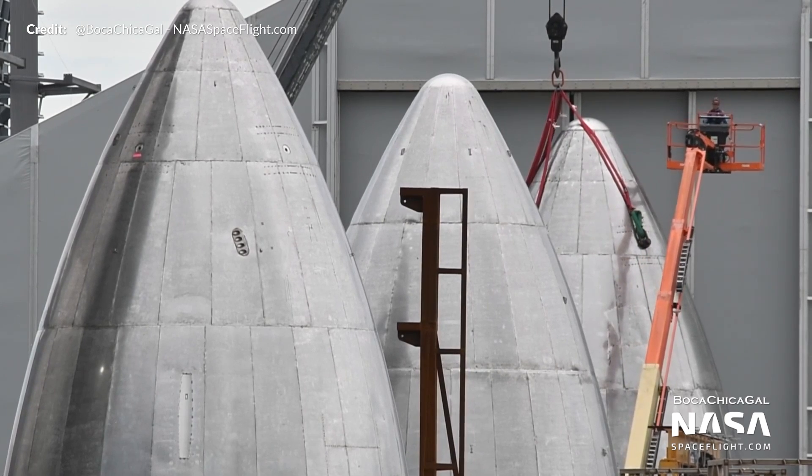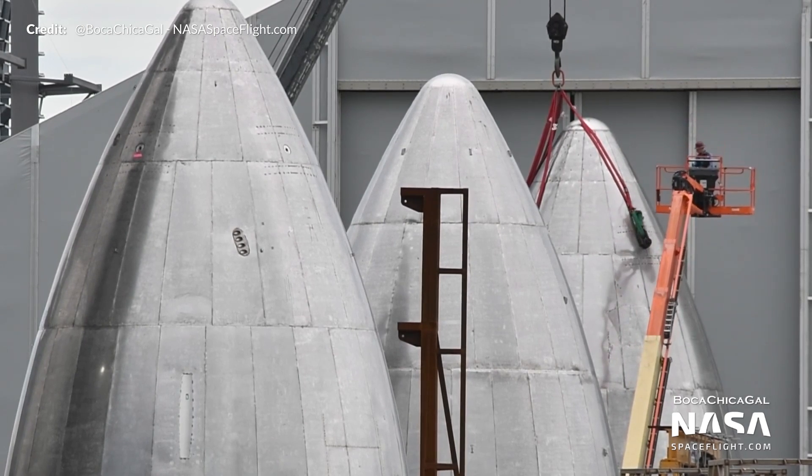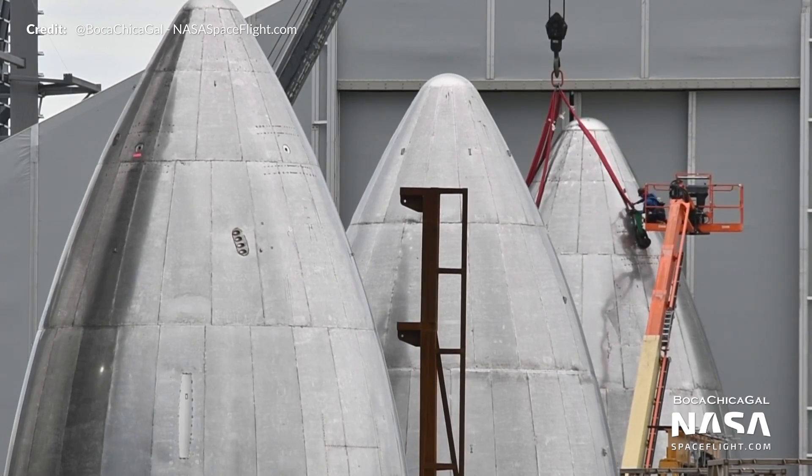The ballast also more closely simulates the future upper section of the rocket to come — sections such as the nose cone, added avionics, header tank, batteries, and many other components that will make up the Starship.